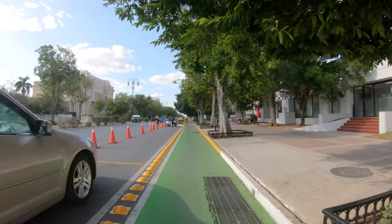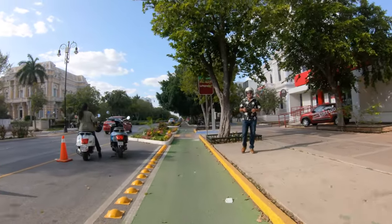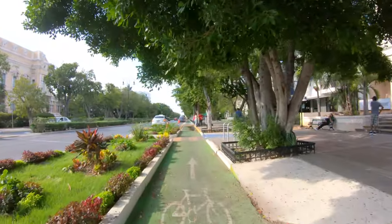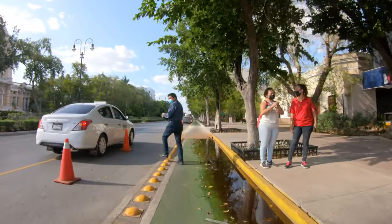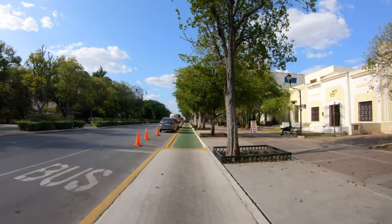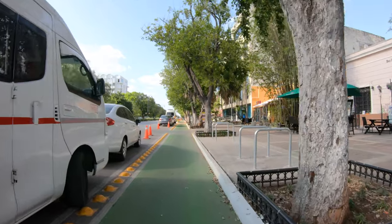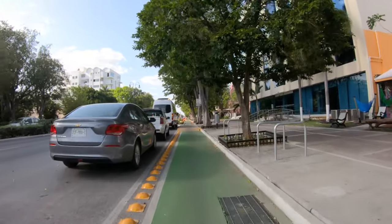A lot of you have been watching my videos for a long time, back when I used to live in this area. You can go back to those videos and see what this area used to look like before. It was in a sense almost pretty dangerous for me to bike through Paseo Montejo — oh cool, I like the little ramp here — because there was so much heavy traffic. Basically it was like riding your bicycle on a four-lane highway.